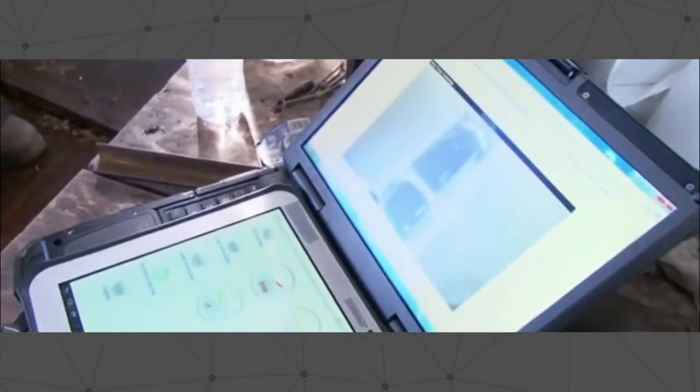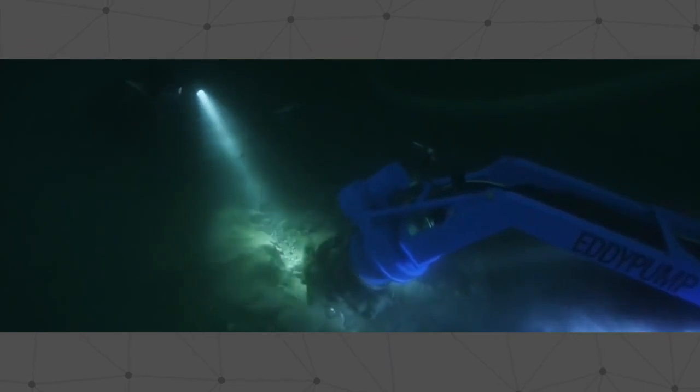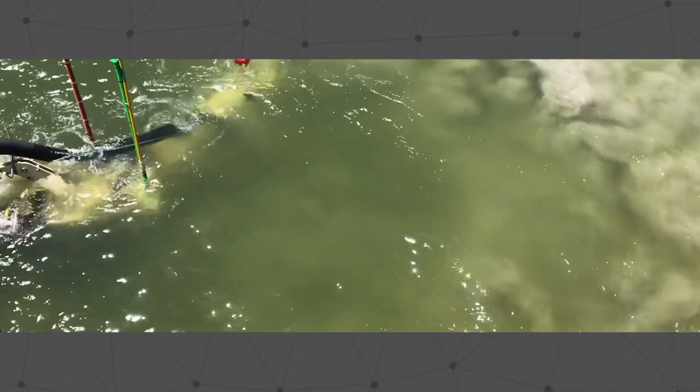The sub dredge is completely self-contained and easy to mobilize in a matter of minutes from one project site or pond to another. Here you can see a sub dredge utilized by the U.S. Army dredging in the ocean.